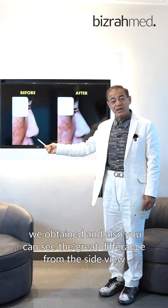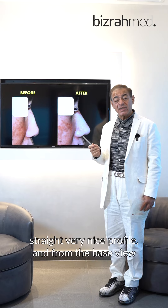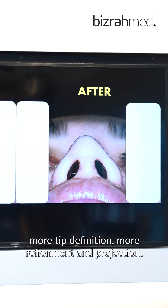You can see the great difference from the side view between before and after — the nose becomes nicely projected, straight, and very nice in profile. And from the base view, there is more tip definition, more refinement, and better projection.